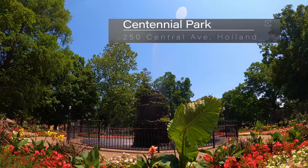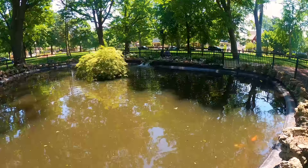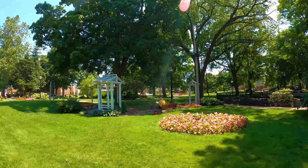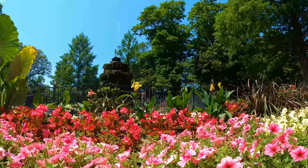Centennial Park is on the edge of the historic district. It has a 20-foot rock fountain placed at the park by a Dutch immigrant, plenty of benches throughout the park, colorful gardens, lots of trees, a gazebo, and Victorian lighting at night — a very colorful, scenic area for pictures.